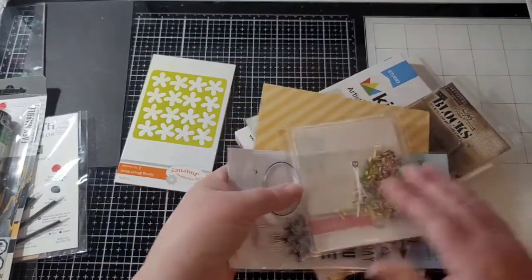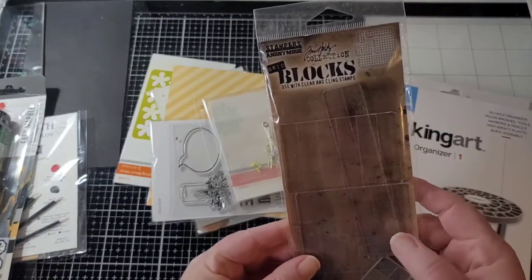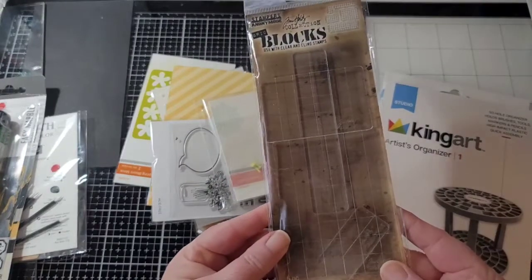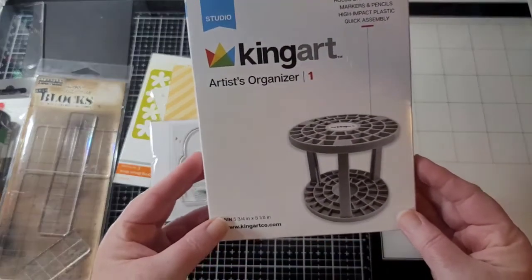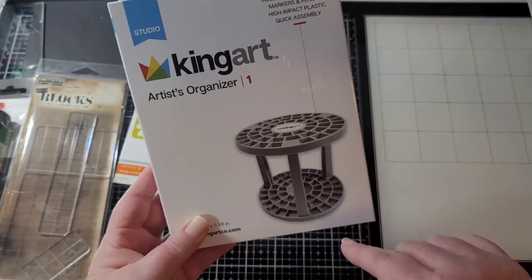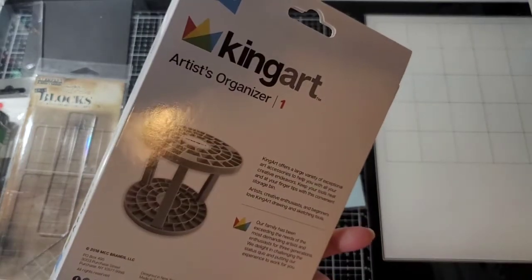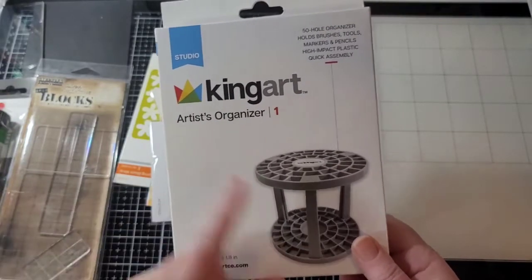Here are some cling stamping blocks from Tim Holtz. There are four different sizes in there. And then here's a King Art artist organizer — it's a 50-hole organizer for your brushes, tools, markers, pencils. This will fit the Tombows. You just pop it together and set it on your desk and it keeps all your paint brushes and whatever standing upright.